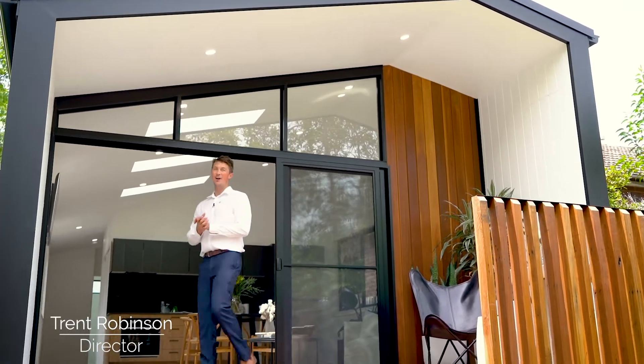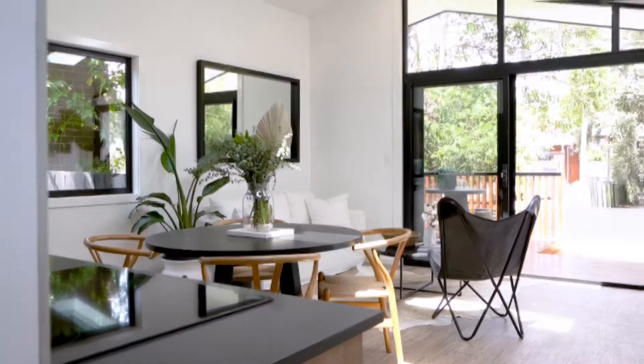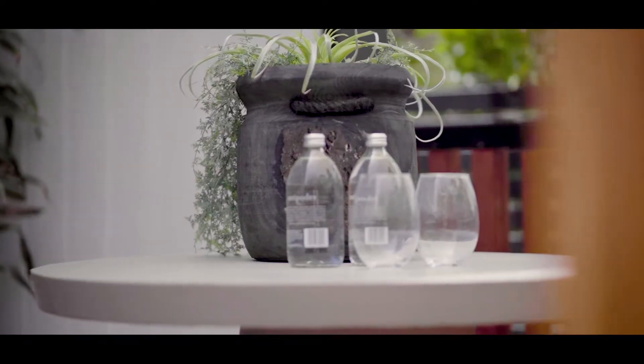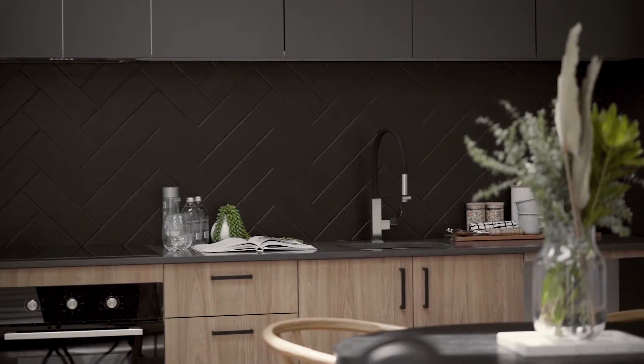Welcome to our new Backspace display home here in Eastwood, the Lennox. With five and a half metres to work with, the Lennox was the obvious choice. With a strong street presence, this contemporary, Japanese-inspired design has maximised this block's potential.